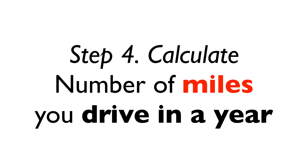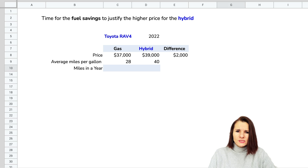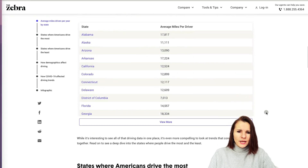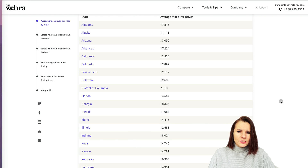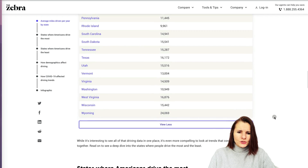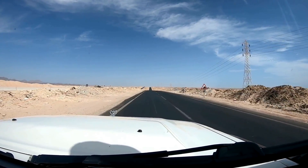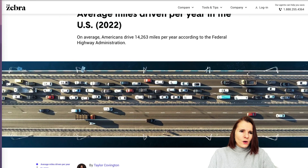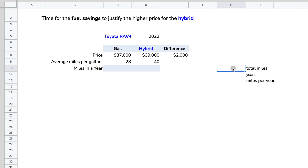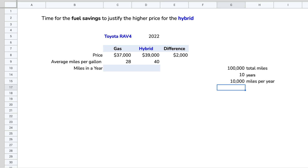Now we need to figure out how many miles per year we drive. You can calculate this yourself or use statistics — the average miles driven by Americans is about 14,000 per year. It varies by state: smaller, more condensed states have fewer miles. For Illinois it's 12,000, while a vast state like Wyoming averages 24,000. You can also calculate from your own car: if you bought it 10 years ago and it has 100,000 miles, you drive 10,000 miles per year.